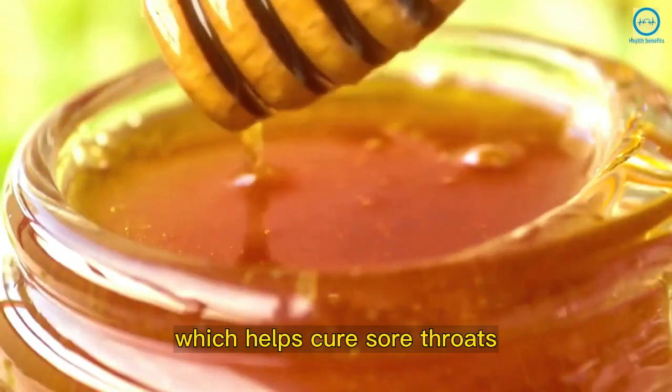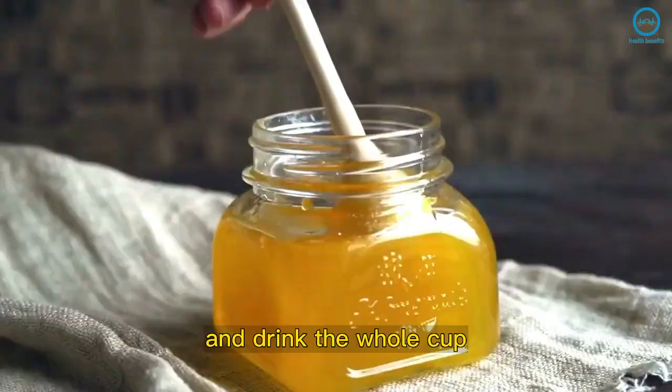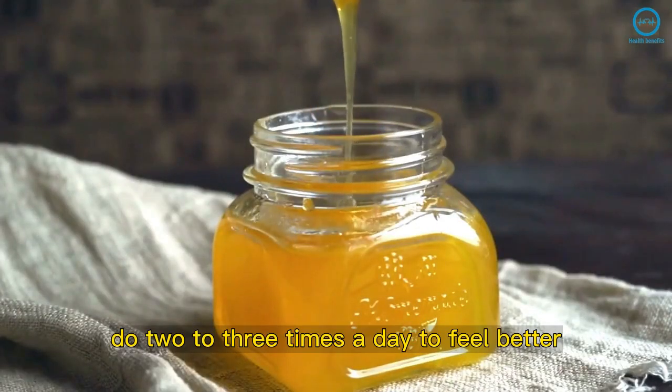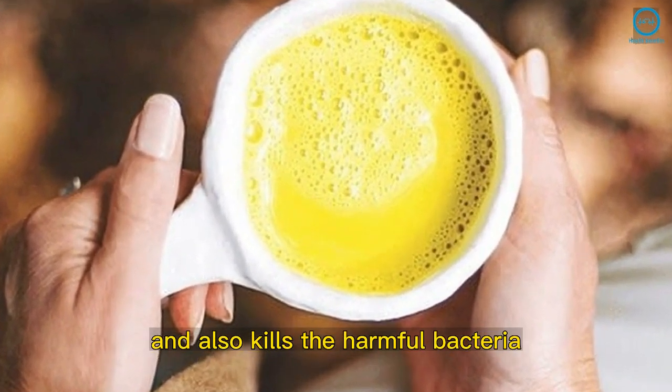Honey: Honey is great for killing bacteria, which helps cure sore throats. Mix 4 tablespoons of honey in a glass of water and drink the whole cup. Do this two to three times a day to feel better.